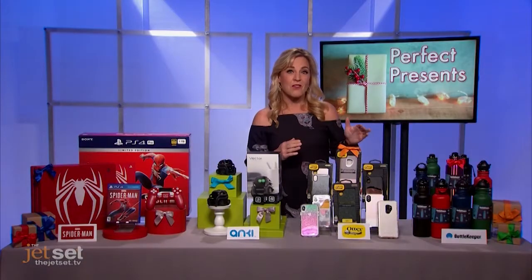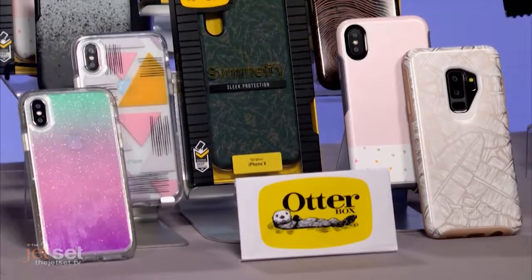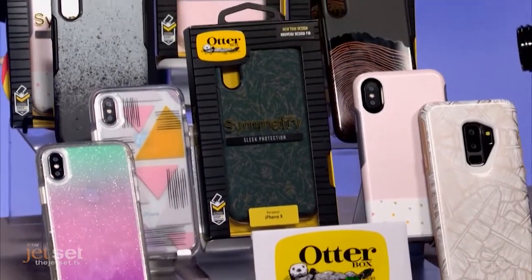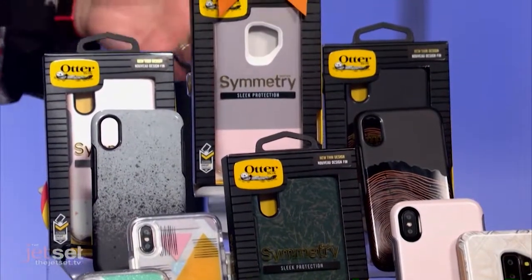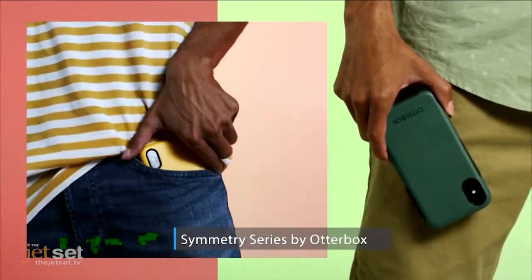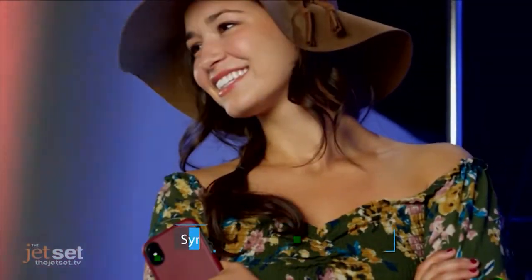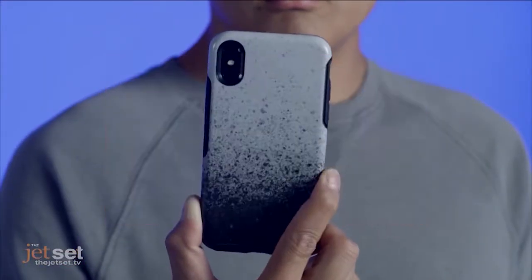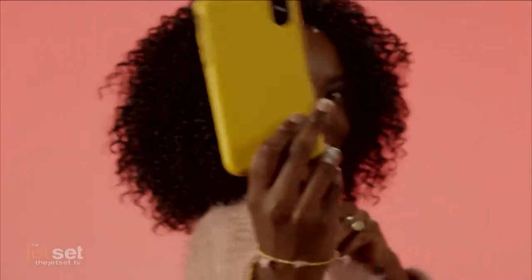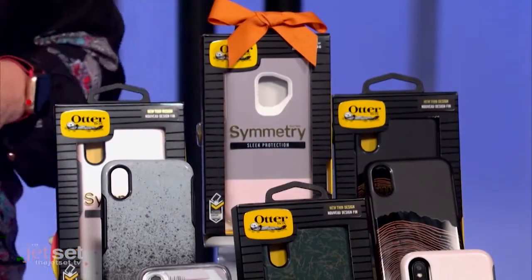I am a big fan of OtterBox's Symmetry series to protect your precious smartphones while also expressing your personality with color blocking, amazing patterns and a sense of superior style. There is a reason it is the number one most trusted brand in cell phone case protection — it's super slim but insanely tough, protecting your phone from drops, falls and tumbles, and even things you might not think about like UV exposure, extreme temperature, or jeans pocket wear.